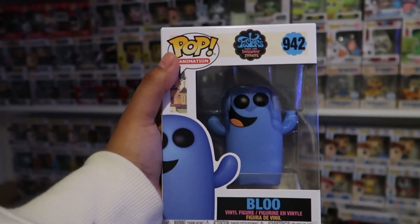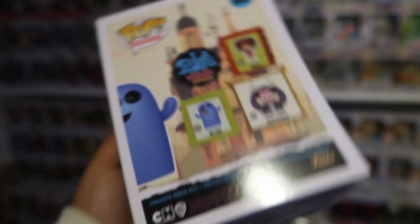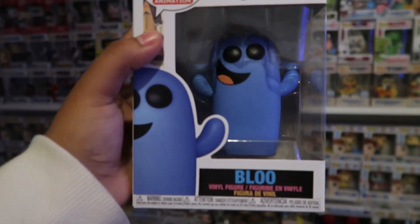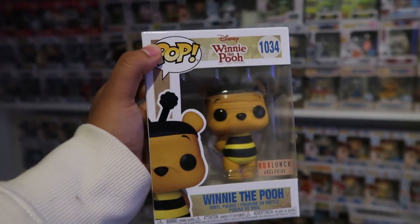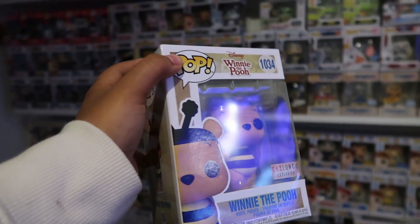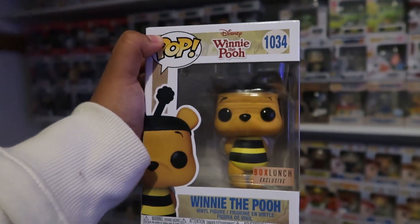Now with all that being said, let me show you guys what I got from the mall. So the first pop I got from BoxLunch was Blue from Foster's Home and the Imaginary Friends. Right here we have the whole complete set, and once I do get Mac and Eduardo I will be doing a full review on these pops because I am planning to get the whole set. The next one I was able to get is the Winnie the Pooh Azabee, which is a BoxLunch exclusive. I'm so happy that they still had these — they actually had plenty left in stock. I think he is the cutest thing ever, so I'm glad I was able to add him.